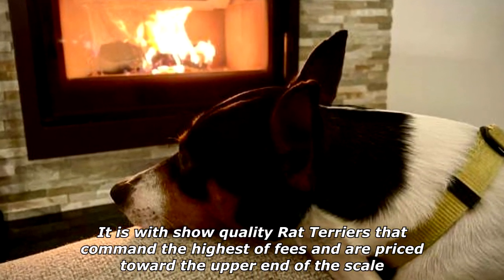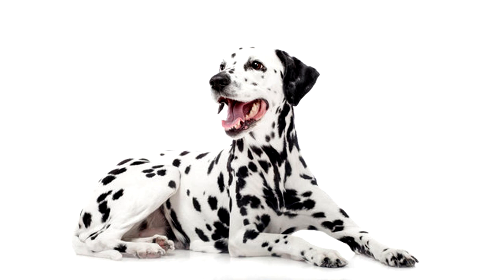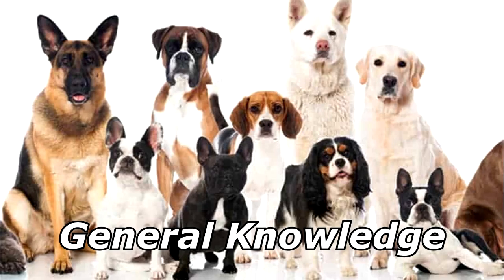What do a near-sighted gynecologist and a puppy have in common? A wet nose. Thanks for watching, and subscribe for more bad jokes and general knowledge about dogs.